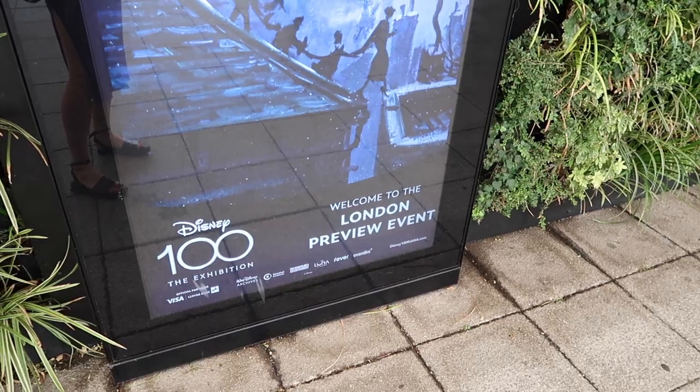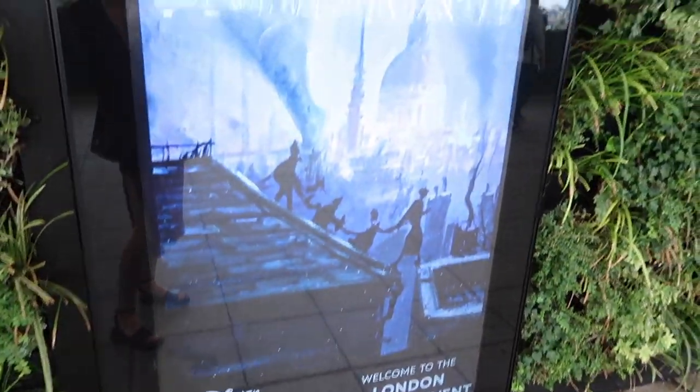I've made it down to the Excel — the Elizabeth line was really good actually, very easy and air conditioned. And guys, these signs all along heading down towards the Excel for the Disney 100 Exhibition are all themed, saying 'Welcome to preview event,' and I'm getting Disney magic vibes already, like I'm not even in there yet!